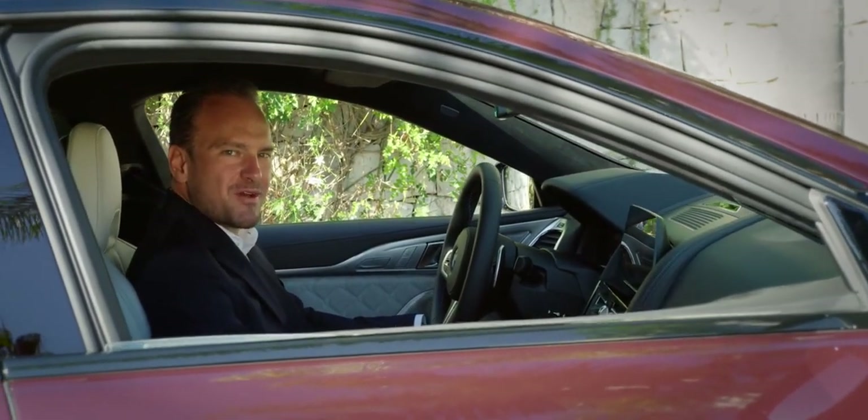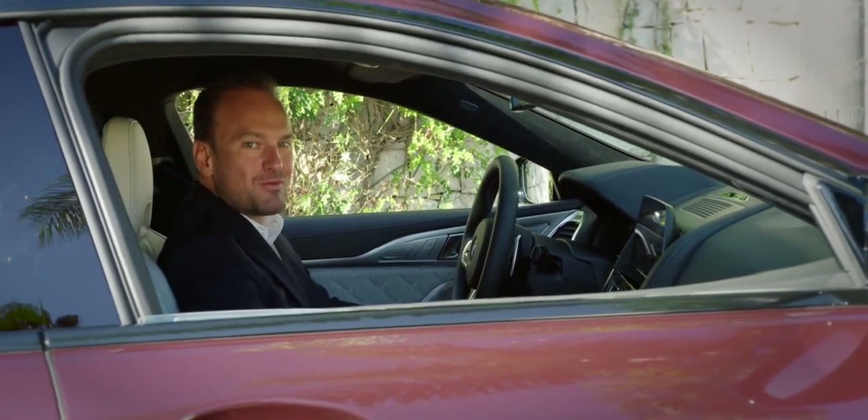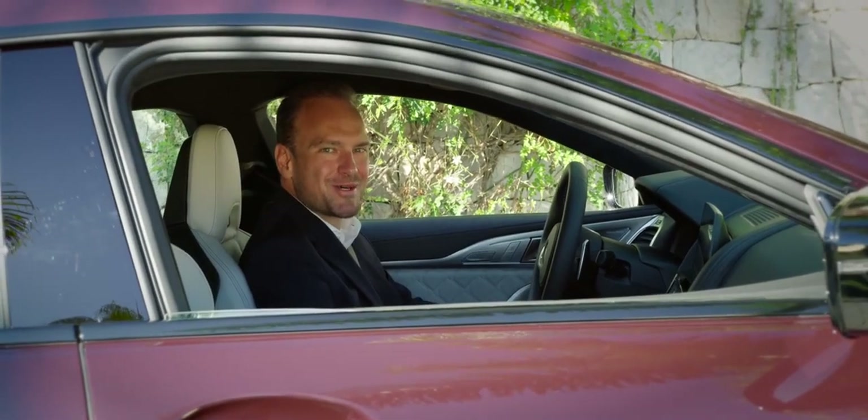I hope you enjoyed the premiere of the BMW M8 as much as I did. As some of you might know, my favorite perspective of the car is the rear — and of course the sound. I hope you enjoyed it as well.